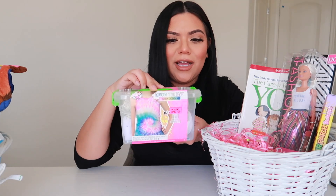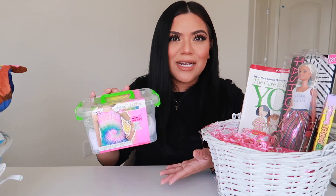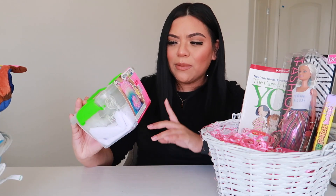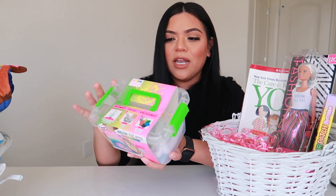I got her this tie-dye kit. She loves tie-dye clothes, so I figured she would love this. We've done tie-dye before when she would come over for the summers, so I know she's going to love it. It comes with a white t-shirt and four colors, plus gloves and everything. It was inexpensive — I think about $8 or $9 on Target.